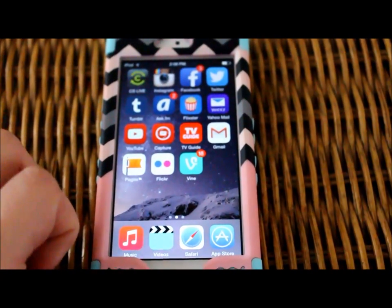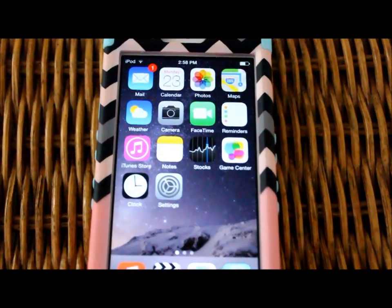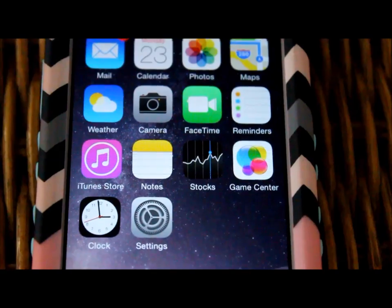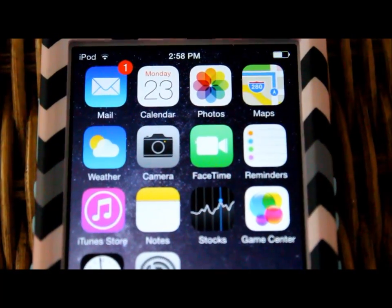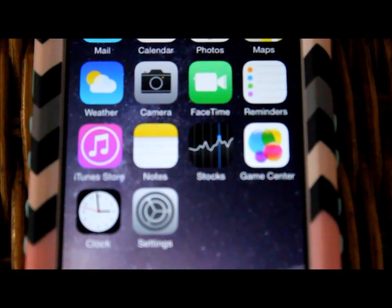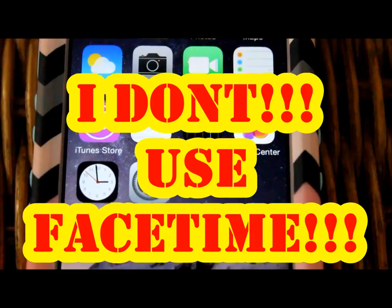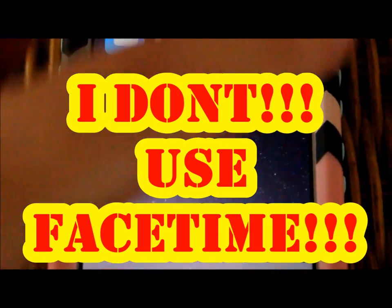Here are some of the apps that I have currently: I have Mail, Calendar, Photos, Maps, Weather, Camera, FaceTime which I do not use, iTunes, Reminders, Notes, Stocks, and Game Center.